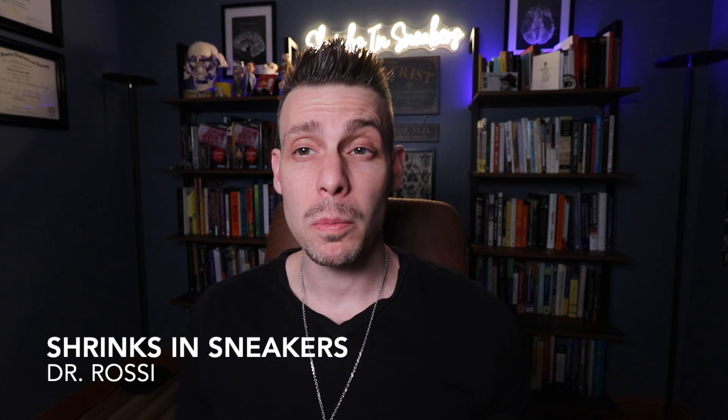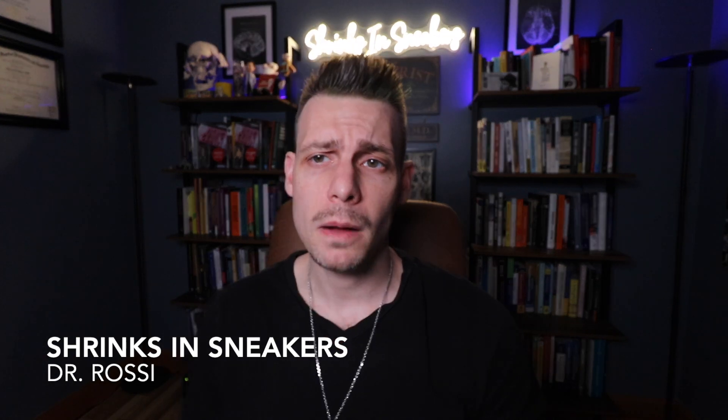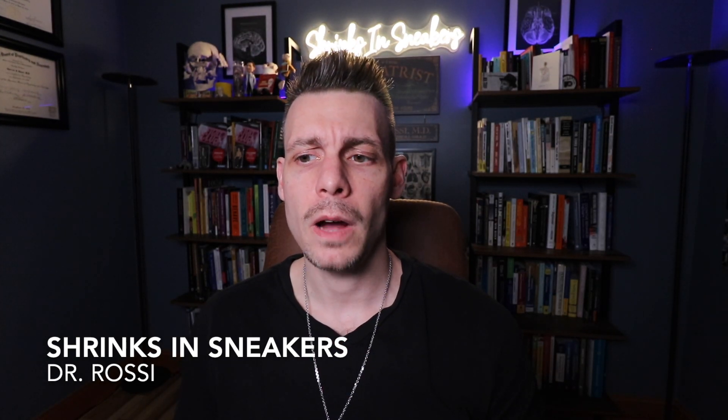What's up, everybody? Dr. Rossi. I'm a board-certified psychiatrist, and if you're new to the channel, I'm going to ask you to go ahead and subscribe. It helps me to know this content matters and it's working for you as a viewer.